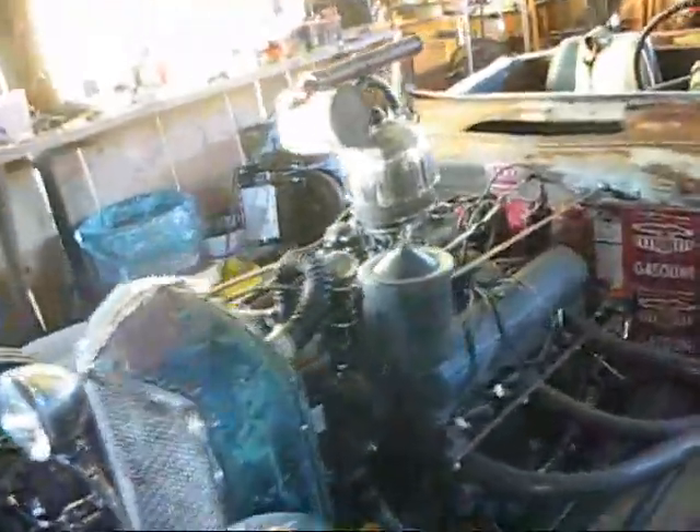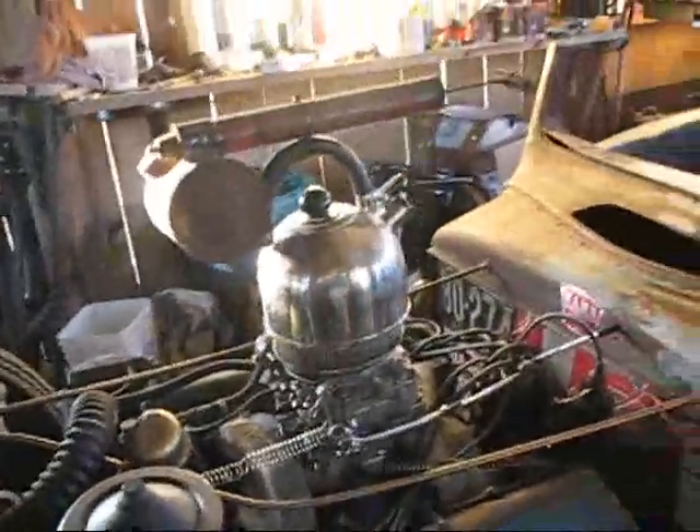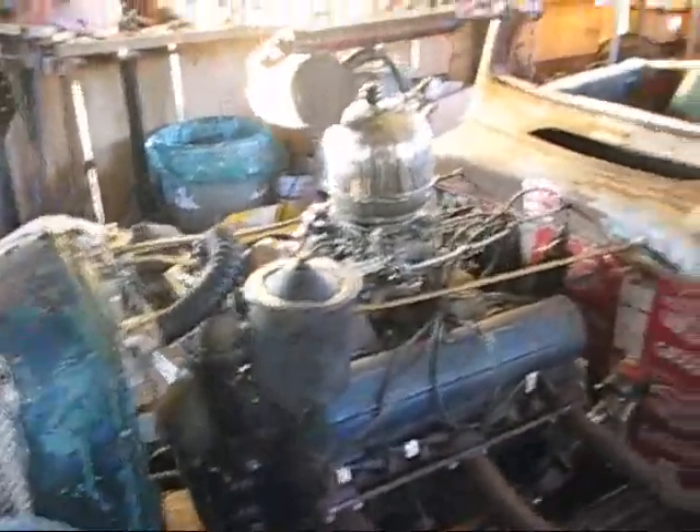I know I showed you all the blower that I installed on my rat rod the other day. I do think it's honking. But I was just thinking about the major part of the body here. We've got this chicken tea kettle in the house that I just think would match the whole theme of the car a whole lot better.